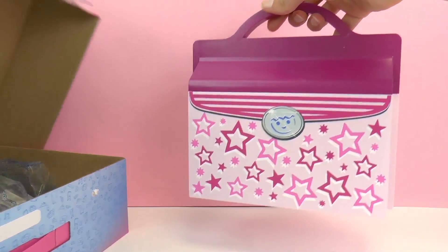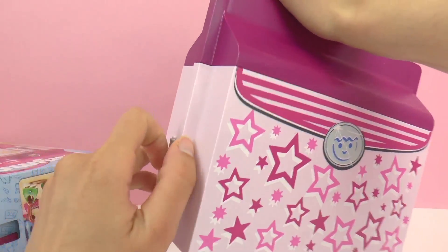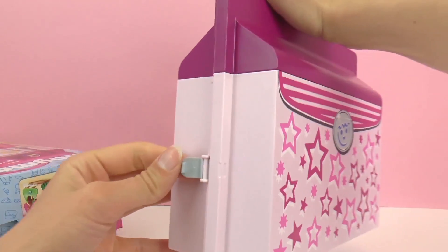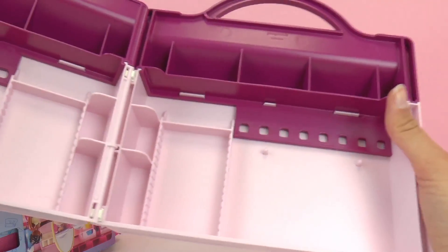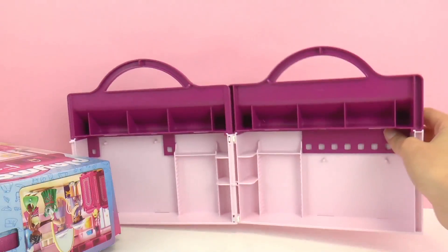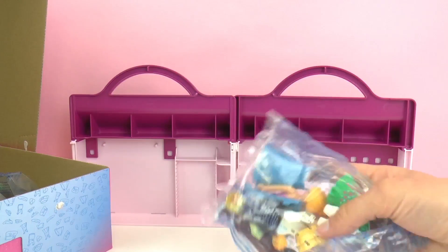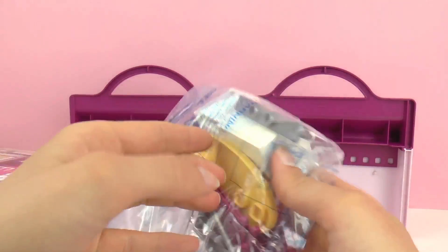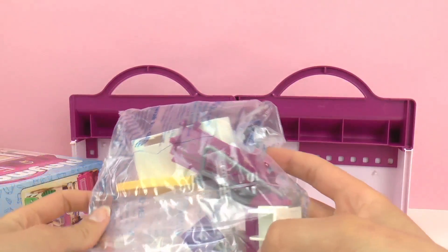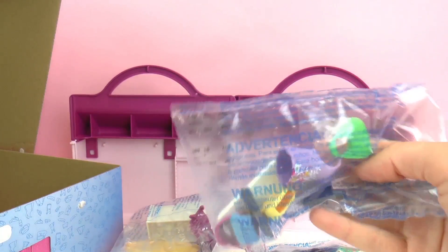So here we have our case. This is really convenient for storage and if you're on the go. This opens up and creates the boutique shop. As you can see, there are places to hang things, lots of storage, and some shelves. Here we have our first packet — it looks like it comes with a Playmobil character and also some clothing. And then our second package here comes with some shelves, possibly the mirror, and finally some accessories.